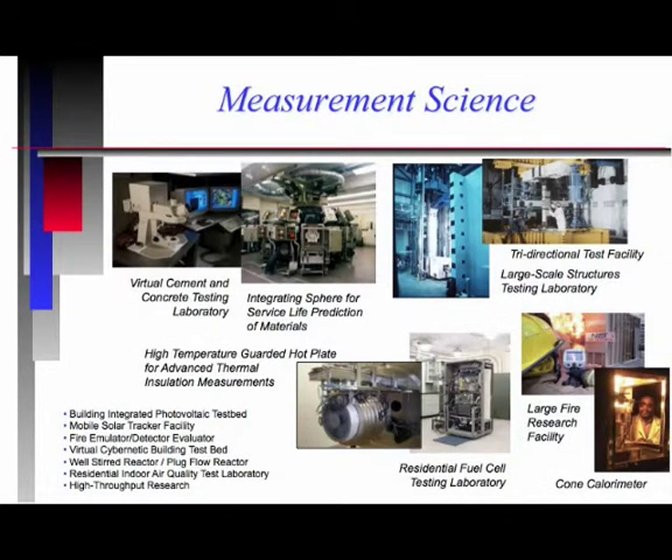Measurement science for us is a very broadly defined term. It encompasses measurement methods, test methods, rating methods, predictive tools, guidance, technical basis for standards, transforming to performance-based standards, and conducting intercomparisons among laboratories. One of our major thrusts is in materials. We are involved in service life prediction of materials, and a major focus of our effort is trying to double the service life of materials and products — cementitious materials, polymeric materials such as coatings, sealants, and joints.